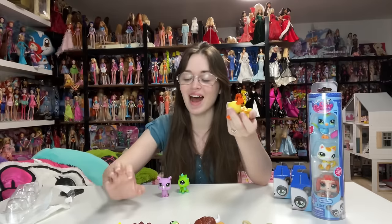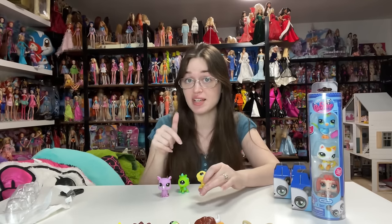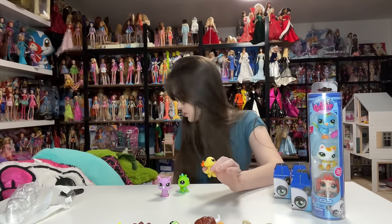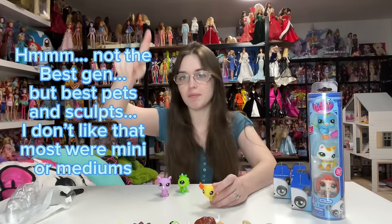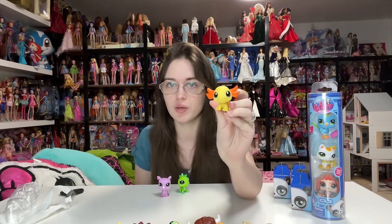I'm really grateful and excited for what BasicFun is going to be bringing to this brand, because Hasbro refused to do it. This is G6 — my favorite generation. I think G6 objectively was the best generation. If my opinion offends you, that's really weird. Anyway, this is a really, really fantastic pet — really cute.